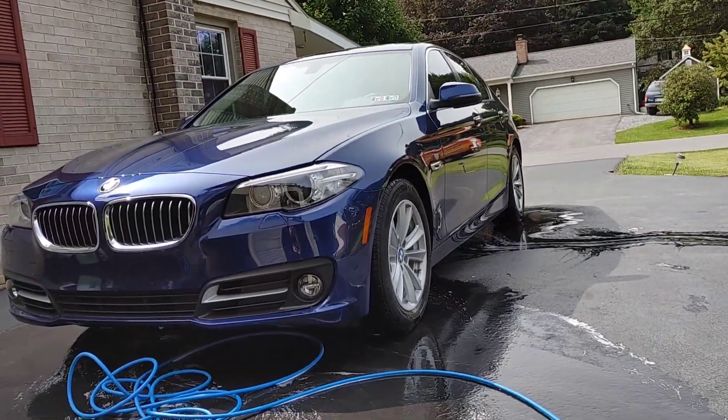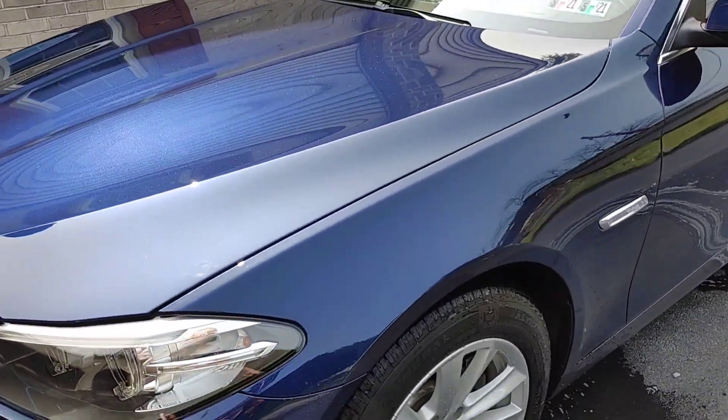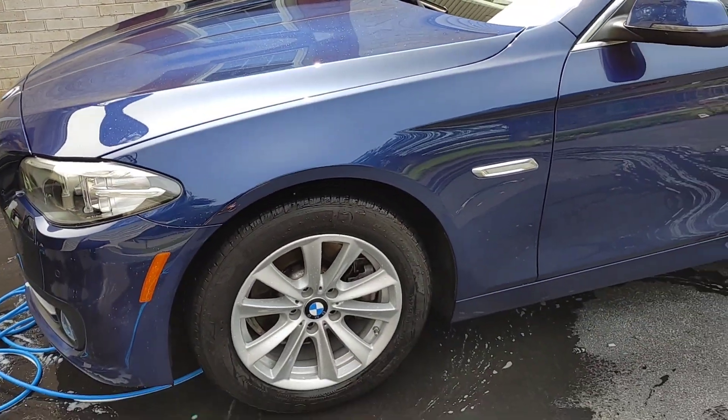Hey guys, Chelsea from Attention to Details, and if this car looks familiar, it's because I recently ceramic coated it for my customer with Owner's Pride.